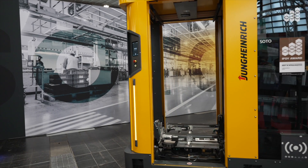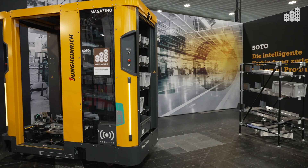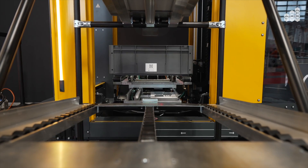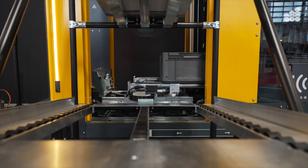Hello, we are here at the Jungheinrich company with Magasino for the product SOTO. This product is a robot which connects the warehouse and the assembly line, the production line, fully automatic, replacing the drivers of the tugger trains and all the manual operation.